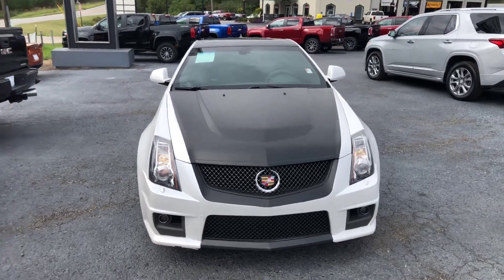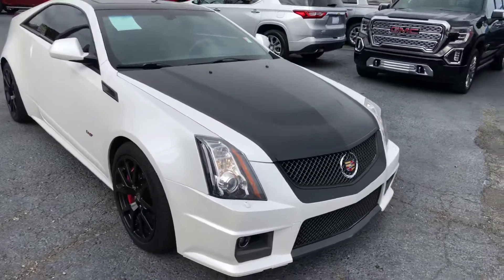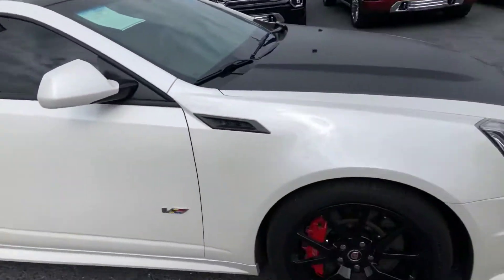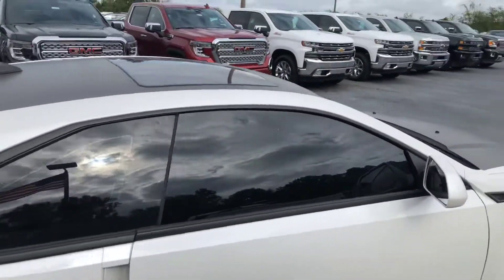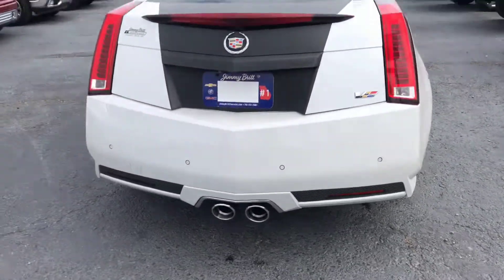Hey Karen, this is Si Freeman here at Jimmy Britt Chevrolet. Just wanted you to check out this awesome 2015 Cadillac CTS-V. It has the 19-inch blacked-out wheels, already had the tinted windows, rear parking sensors, and backup camera.